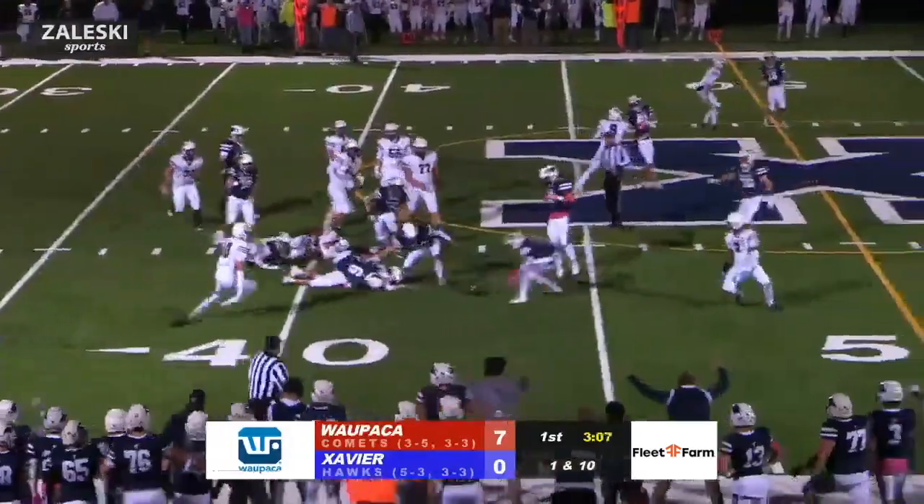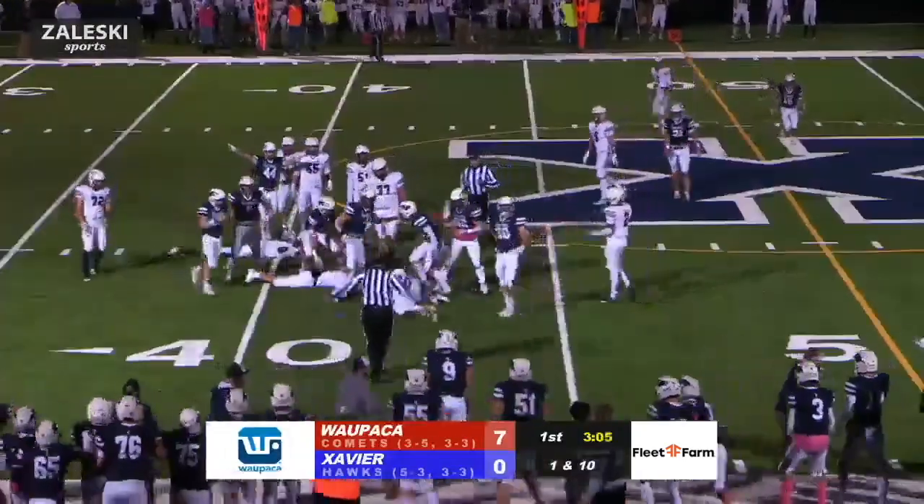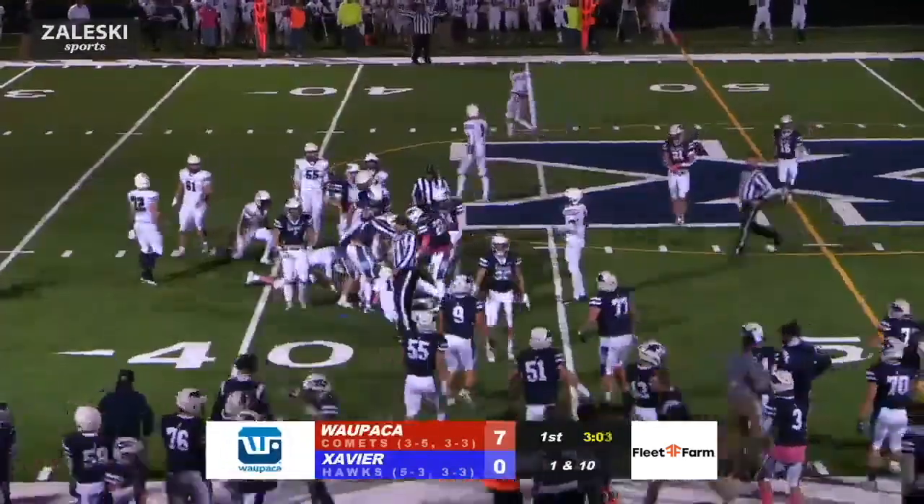Adamczyk just keeping himself, trying to break a tackle, ball does come loose — and it looks like Xavier is going to come down with that ball, and they do.